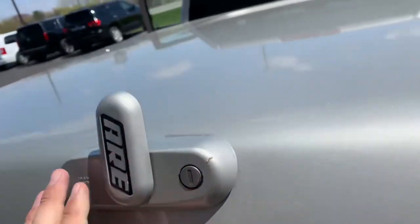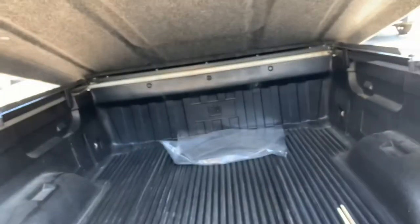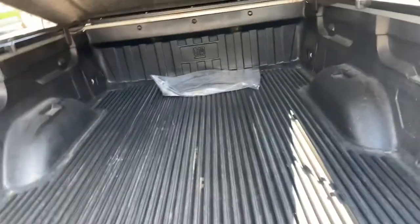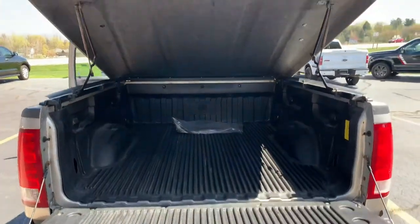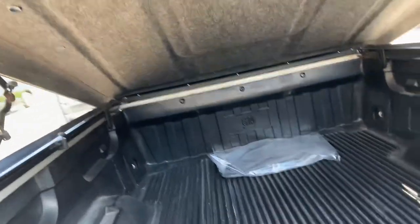What a stunner. A-R-E topper — lift that up for you. Look at that. All-season, all-weather floor mat still in the plastic. Nice drop-in bed liner. Carpeted A-R-E topper. What a stunner.